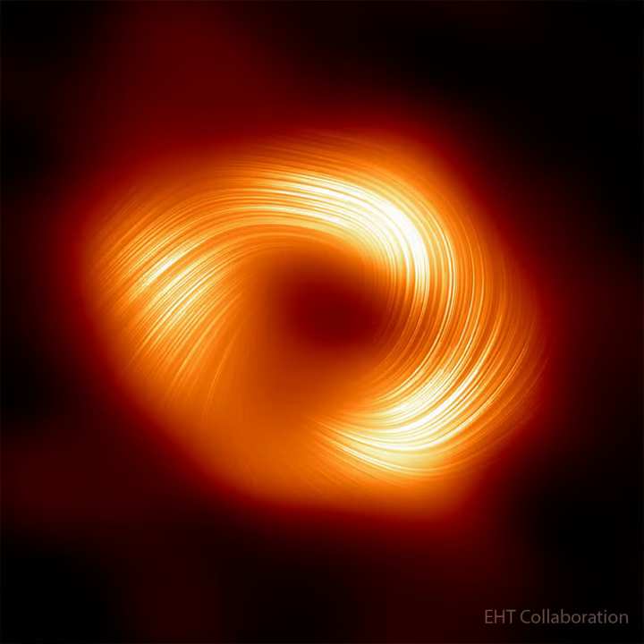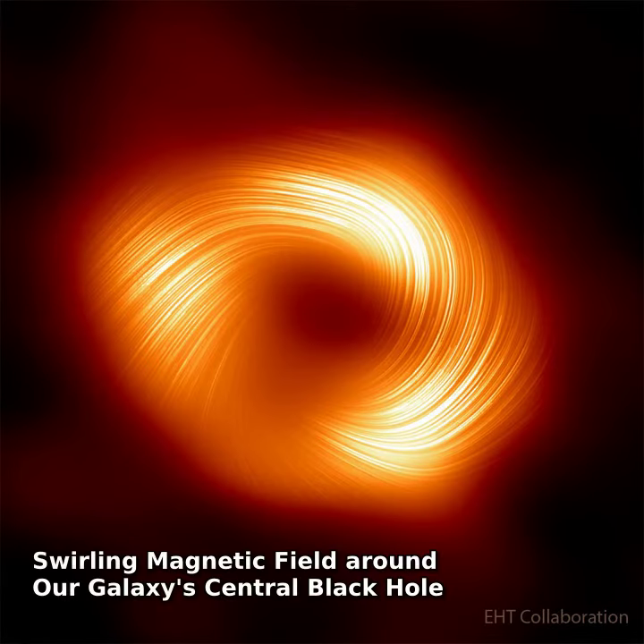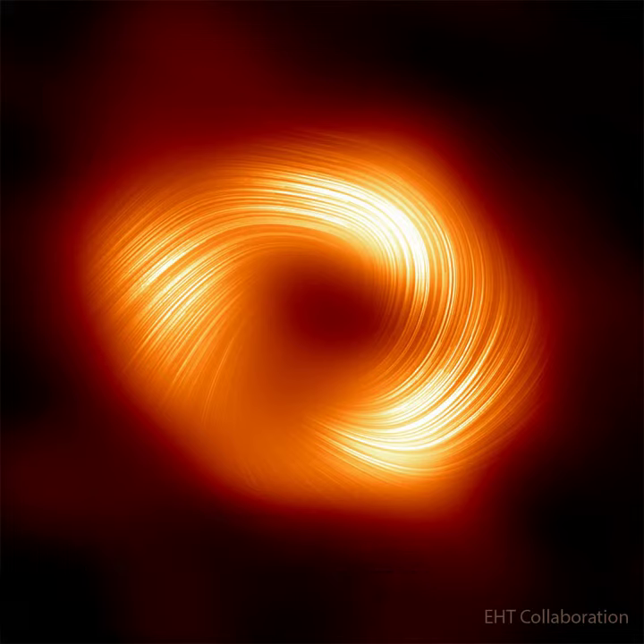What's happening to the big black hole in the center of our galaxy? It is sucking in matter from a swirling disk, a disk that is magnetized. It has now been confirmed.